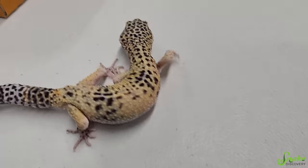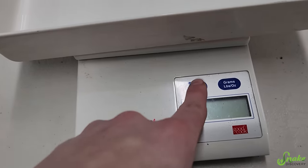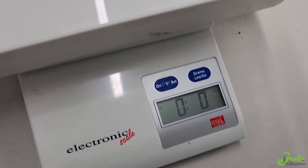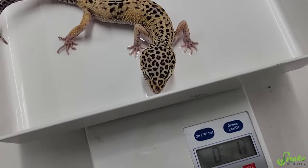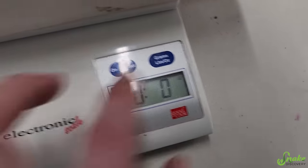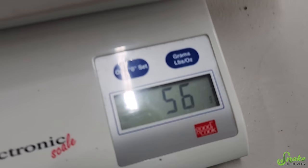Should we see how much you weigh? About two weeks ago this dude was 54 grams. And today we are... 56 grams! Hey, you look good, buddy!